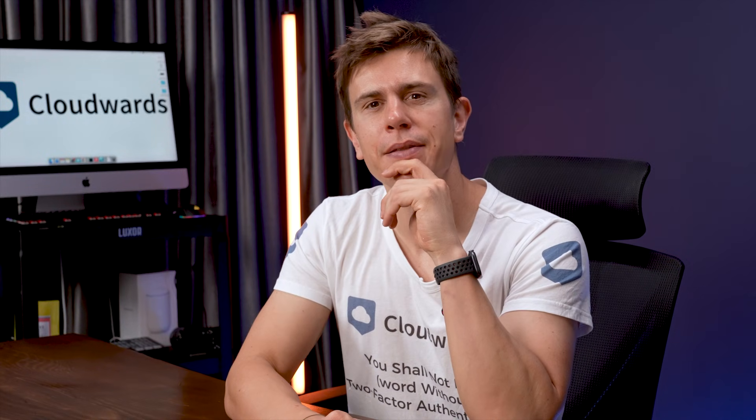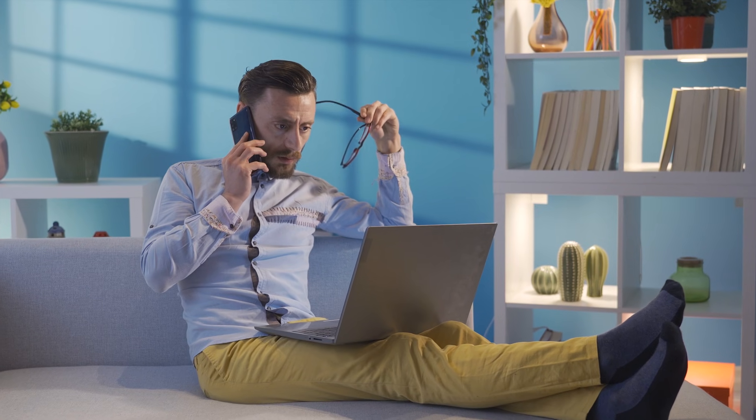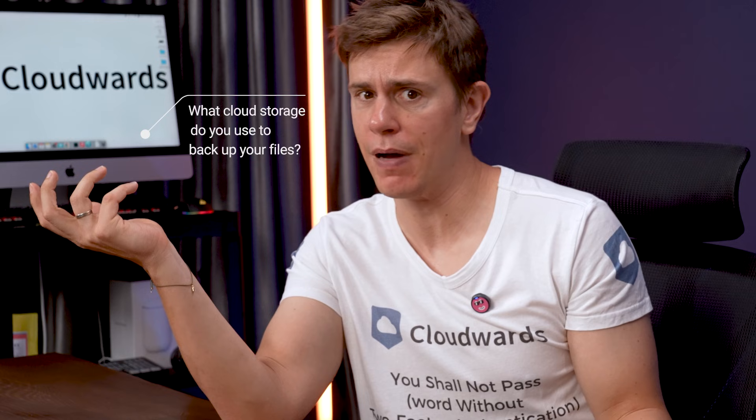My friend called me the other day and said the hard drive on his Mac is broken beyond repair. He was a little distraught because he was worried about all his files. I asked what about cloud storage he used to back up his files, and you know what his response was? None. Not even iCloud.